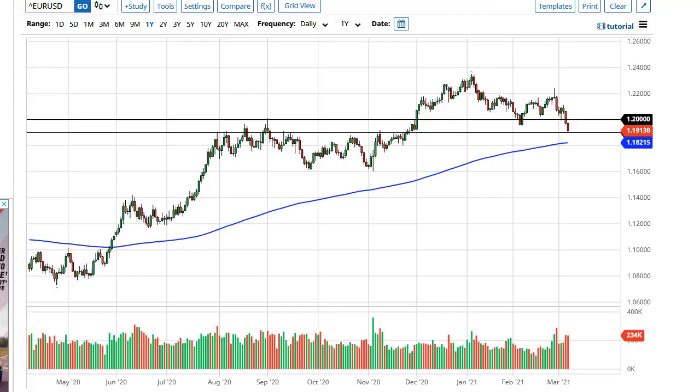From Daily Forex, this is Chris taking a look at the euro and the British pound. The euro has pulled back towards the 1.19 level — 1.20 is the top of this range. Right now I think what we're seeing is a market that is simply going to go back and forth, trying to decide where to go next based upon interest rates in America more than anything else.